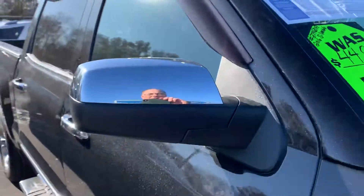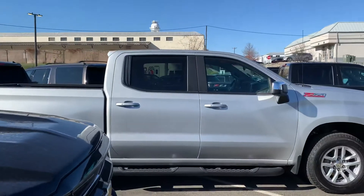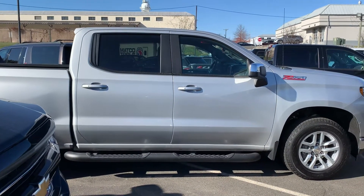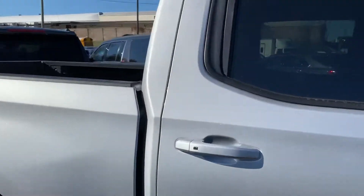This is a 2016. And believe it or not, this is a 2019 pre-owned — completely redesigned. This is the crew cab also. They made the back seat even larger in the 2019.